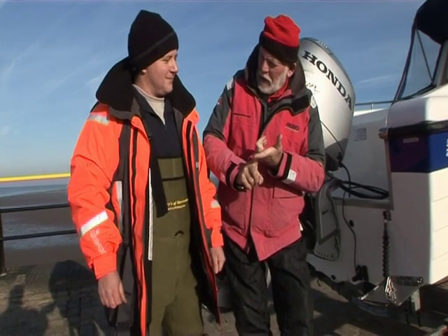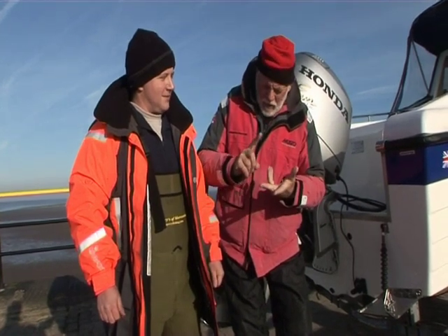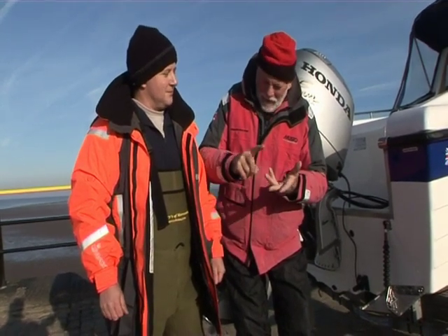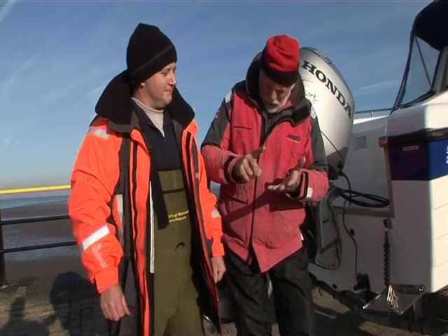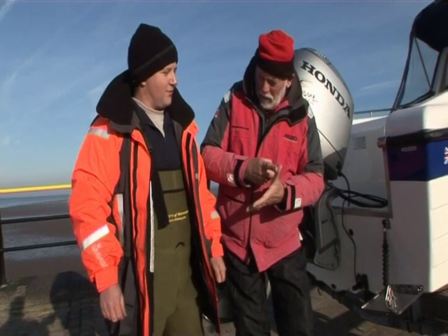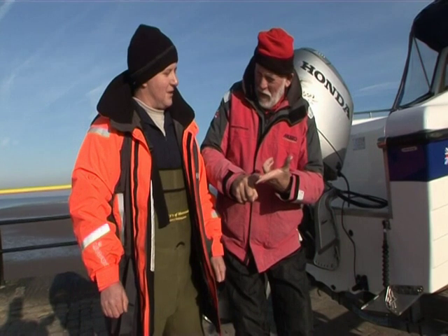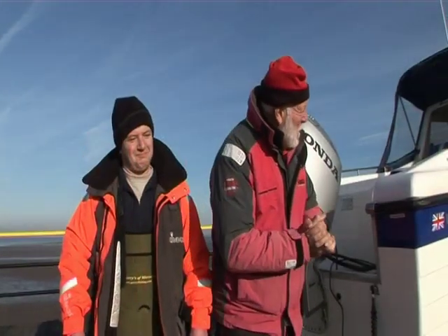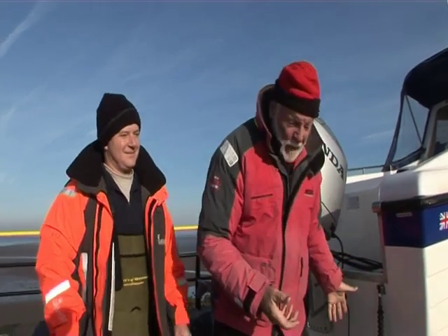We've got everything on board that we need to have on board? Charts? Charts. Radio? Radio. Navigation equipment? Navigation. Paddles? Paddles. Fuel? Fuel. Spare fuel? Spare fuel. Flares? Flares. First aid kit? First aid kit. Right, the boat's all ready, we've got everything off the trailer, and we're ready to go in the water.